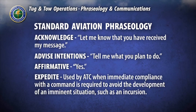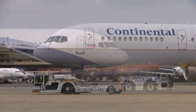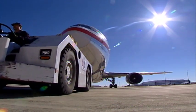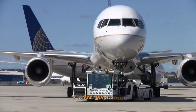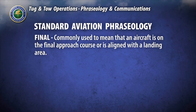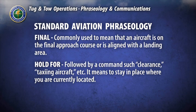Expedite: used by air traffic control when immediate compliance with a command is required to avoid the development of an imminent situation, such as an incursion. Because of the handling characteristics of an aircraft in tow, a tug operator's ability to comply with a command to expedite may be compromised. It is imperative that if a tug driver cannot safely comply with any air traffic control command, he should respond with 'unable.' Final: commonly used to mean that an aircraft is on the final approach course or is aligned with the landing area. Hold for: followed by a command such as clearance or taxiing aircraft — it means to stay in place where you are currently located.